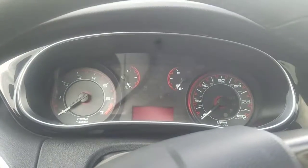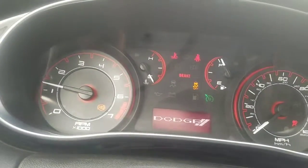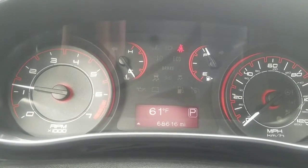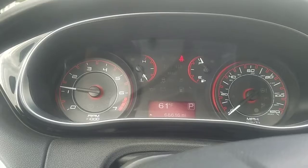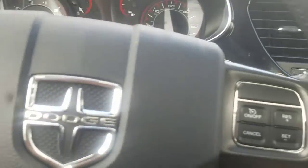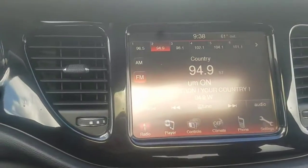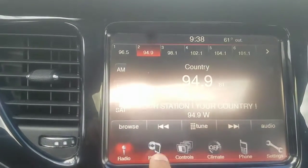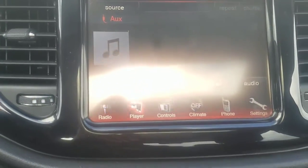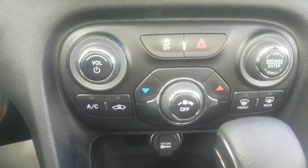I'm going to turn the vehicle on. 68,616 miles. You have your steering wheel controls. You have your 8.5 inch touch screen.